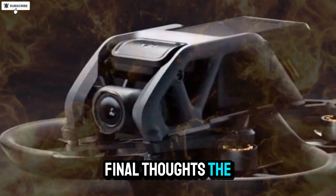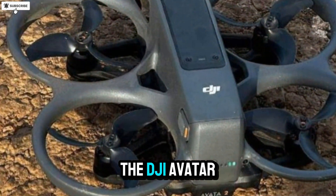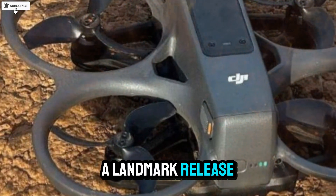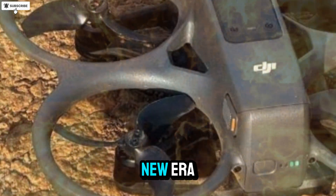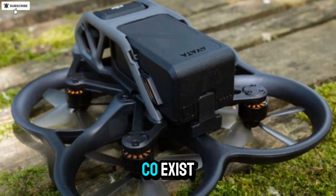If all these leaks prove true, the DJI Avatar 3 will be a landmark release that pushes FPV flying into a new era — one where cinematic video, intelligent safety, and high-speed agility coexist.